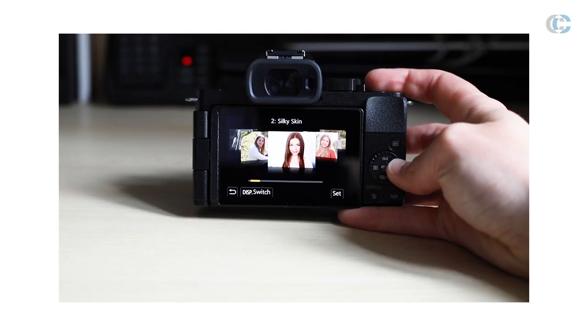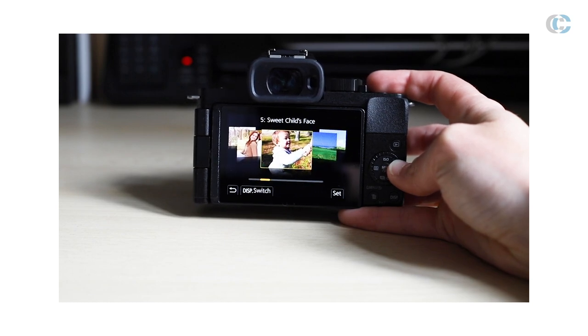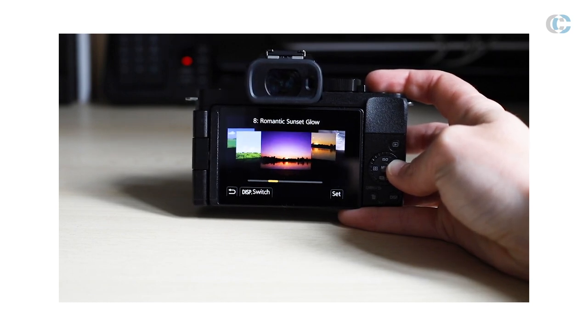It also comes with a vast array of creative filters and options, which we've become quite accustomed to in modern-day cameras, so you can really let your imagination run wild.